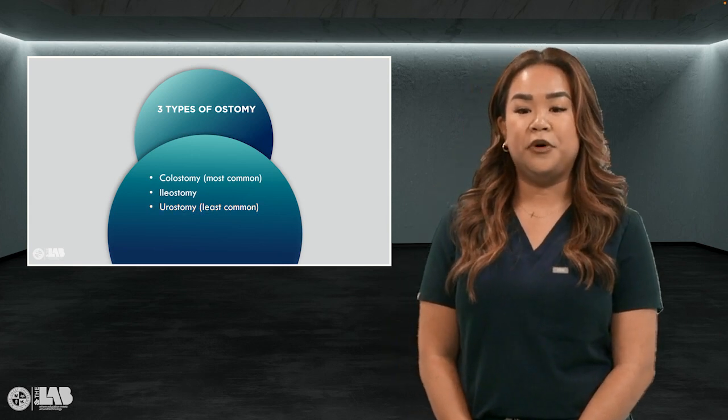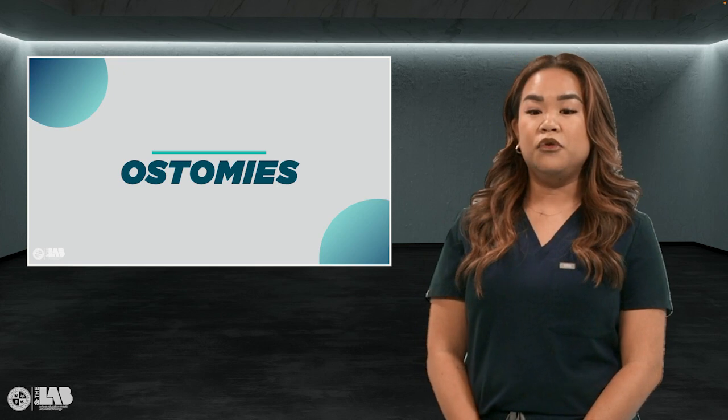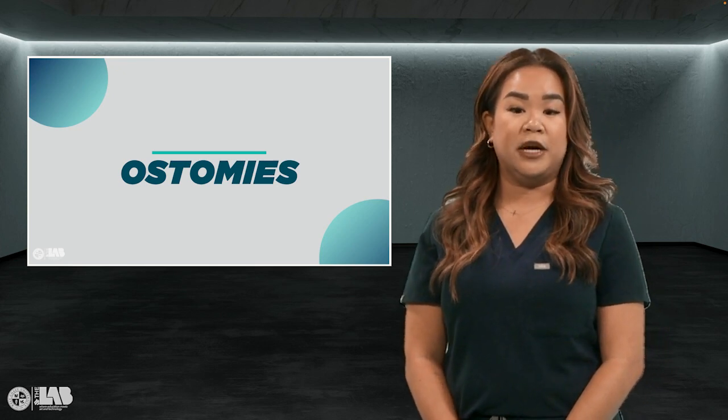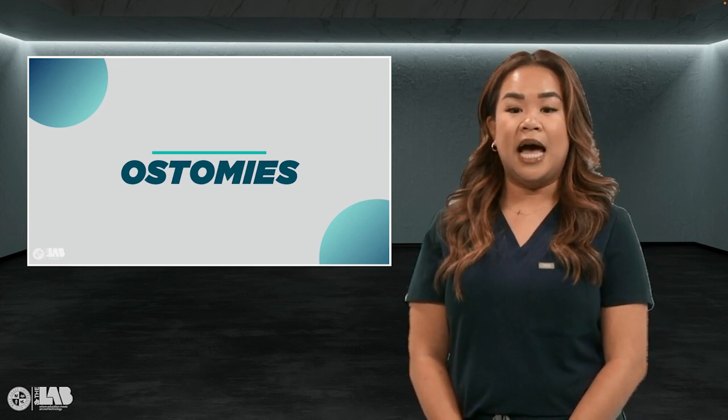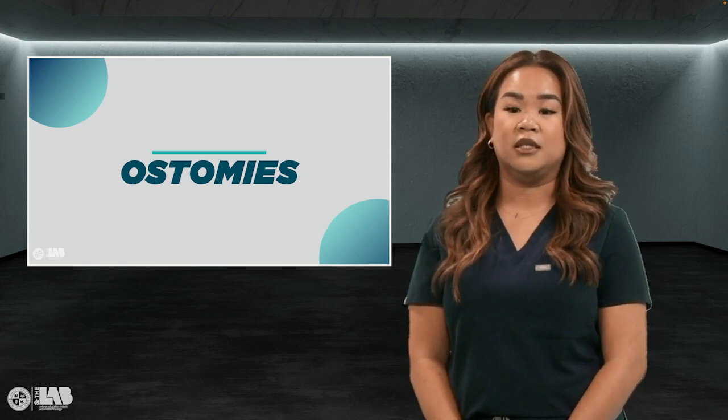The two types of temporary stomas for eventual reattachment are loop and double barrel. When a patient has a colostomy, stool no longer passes through the anus — it is eliminated through the ostomy; however, mucus can still be present. The ostomy becomes the actual intestine and does not have a sphincter muscle like the anus, therefore it causes no control.